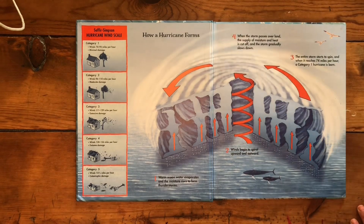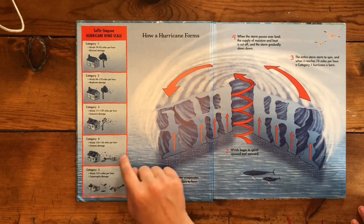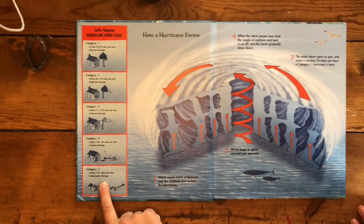Category four: winds 130 to 156 miles an hour with extreme damage. Category five: winds 157-plus miles an hour with catastrophic damage.